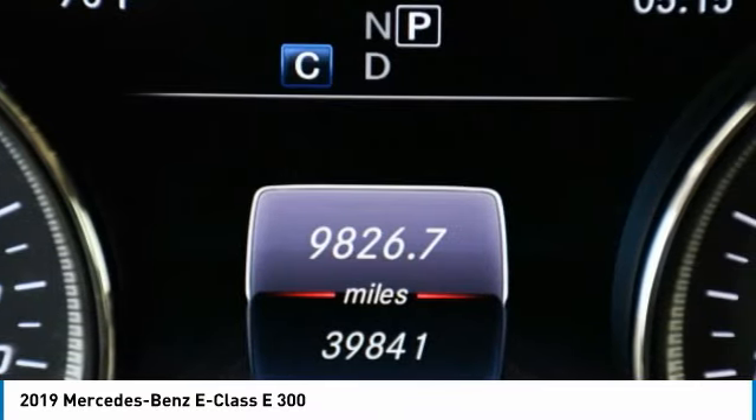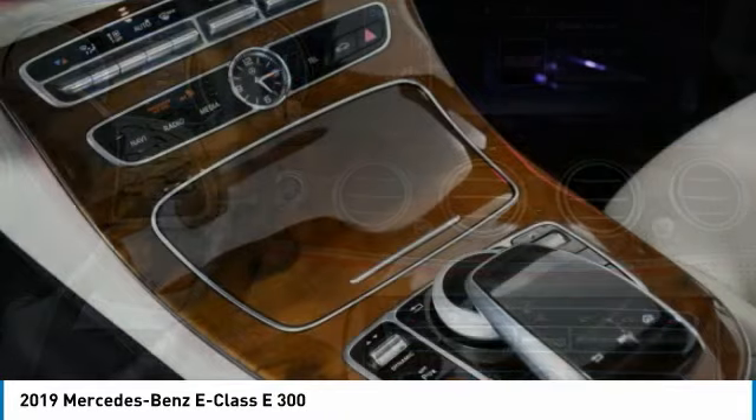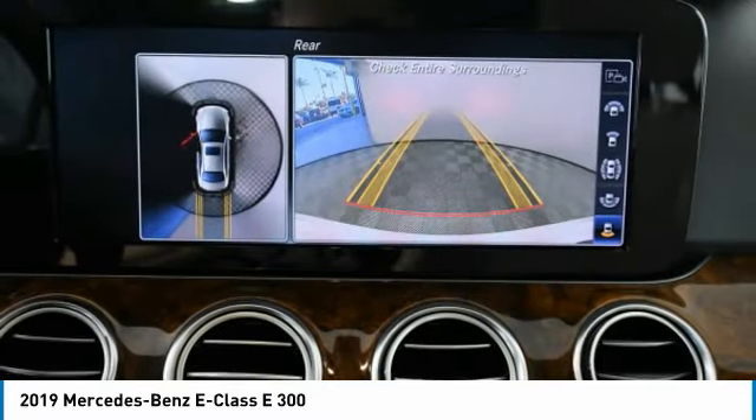Rear wheel drive, LED headlights, four-wheel drive, disc brakes. A vehicle like this doesn't come along every day. Come in and get it before someone else does.